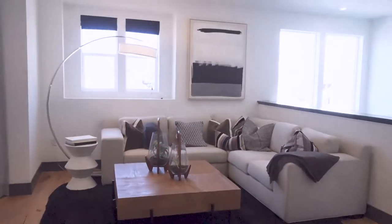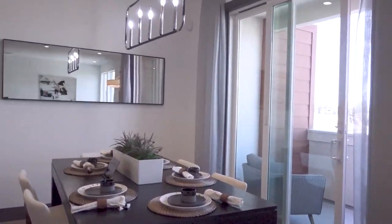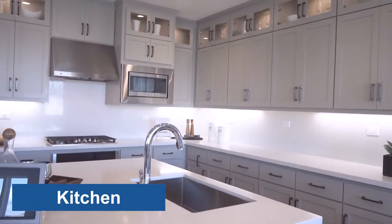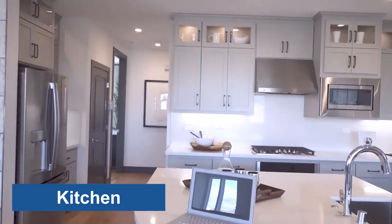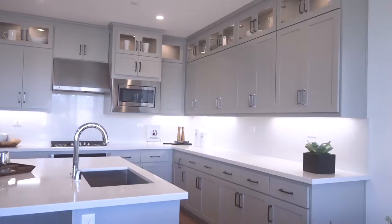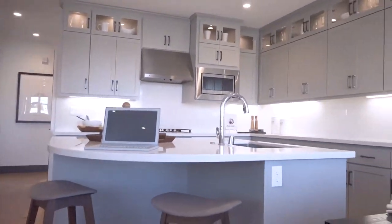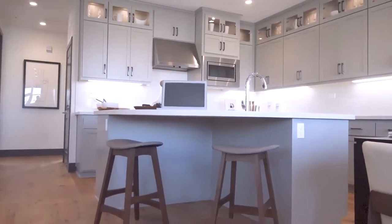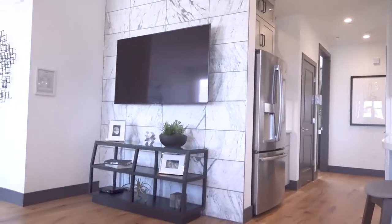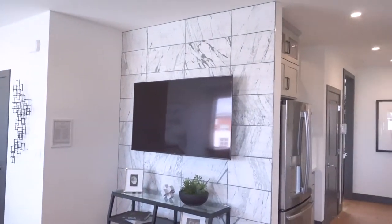This surprisingly fits better than the estate version of this home from this builder. The layout is way better. Interesting island — we haven't seen this shape before. A two-person island with a nice TV backdrop. Thank goodness they didn't turn on the TV.